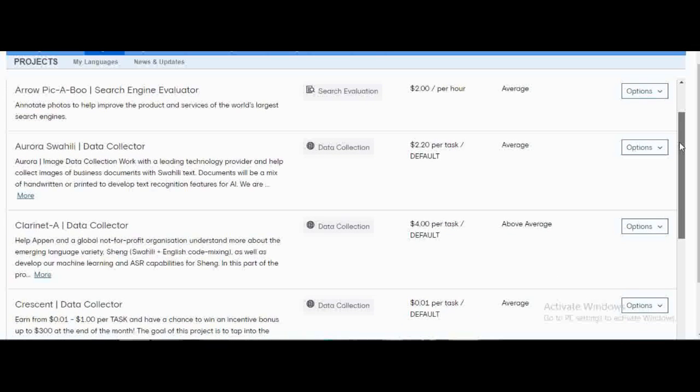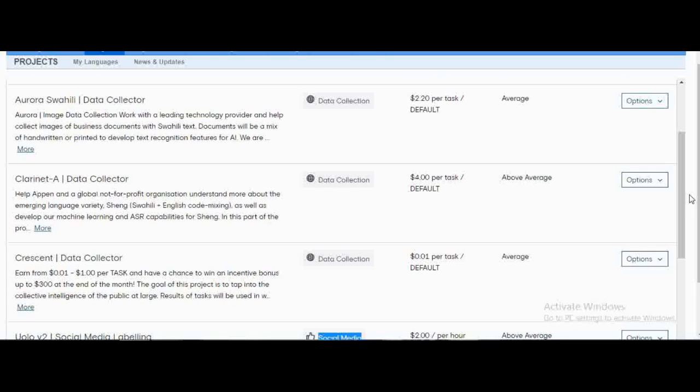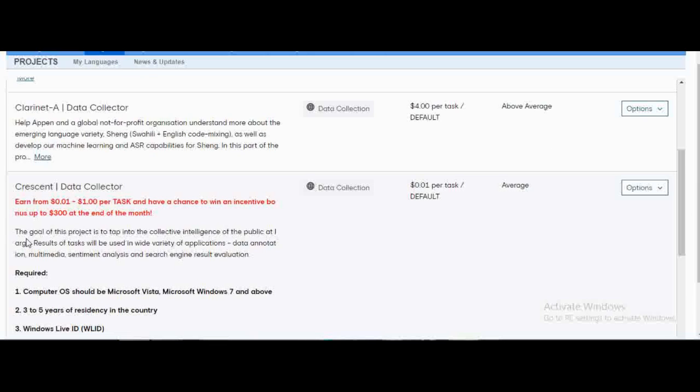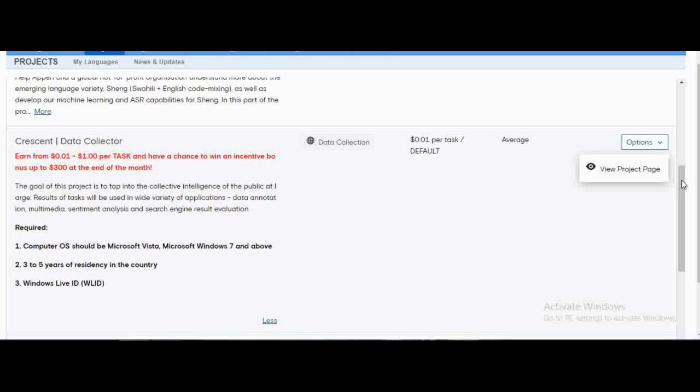There's also search evaluation, and data collection is just collecting data — images, taking pictures, and similar tasks. There's also Crescent Data here, which is the UHRS project. Appen is one of the UHRS vendors, so if you haven't been successful applying for UHRS jobs through other vendors, you can sign up on Appen, go to the Crescent Data Collector project, and apply there. Once you apply using your Live ID, you get a link — mostly sent to your email — and clicking it takes you directly to the UHRS marketplace.